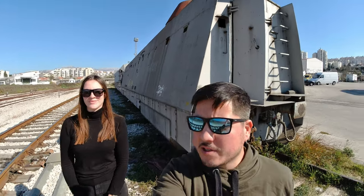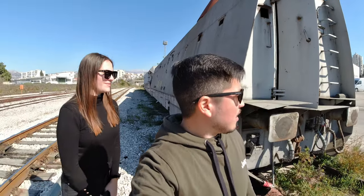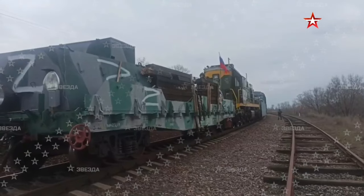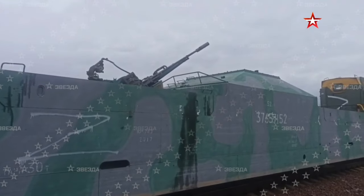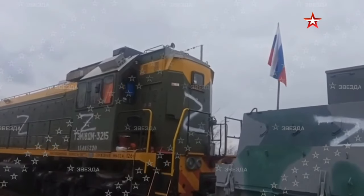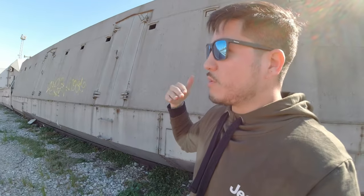Welcome to a special episode: the return of the armored train to Europe. During Russia's recent invasion of Ukraine, they actually fielded an armored train — I have some footage of that. But behind me here is Croatia's armored train, so no, the last use of the armored train was not during World War Two.